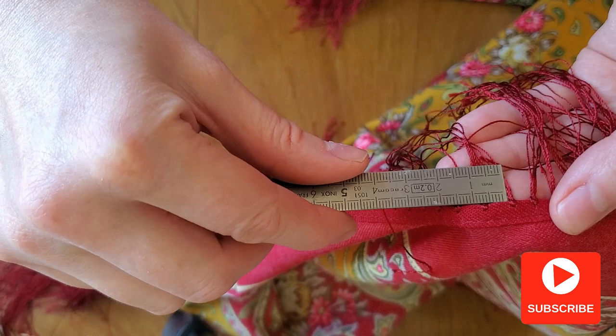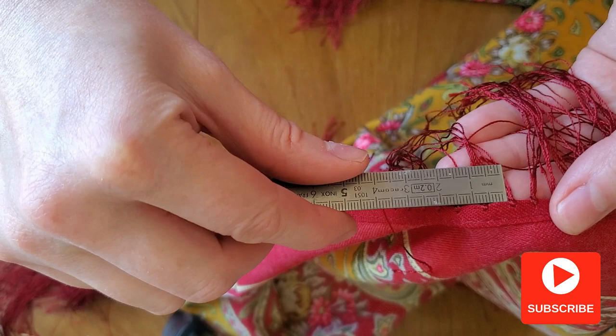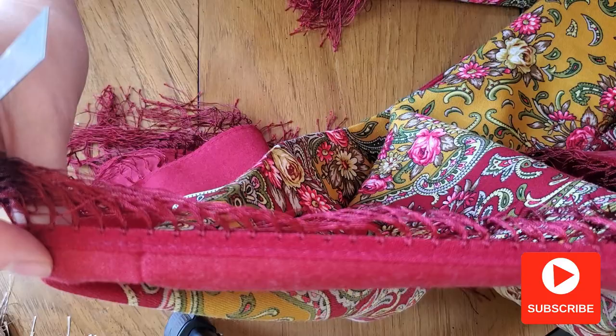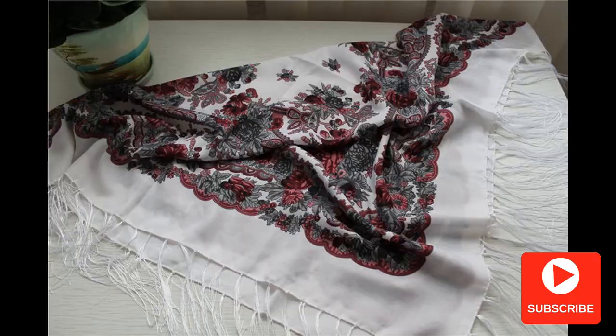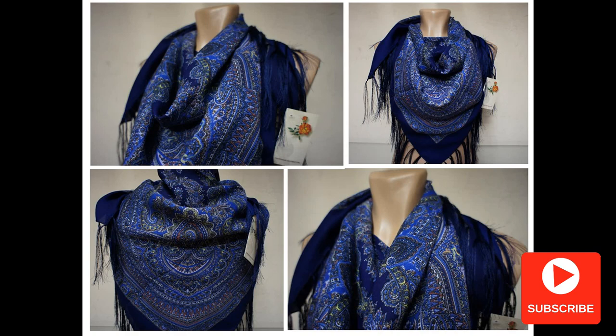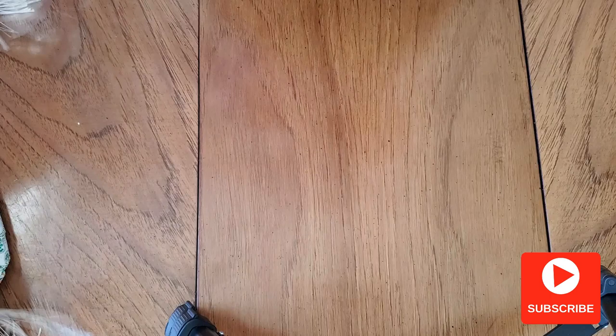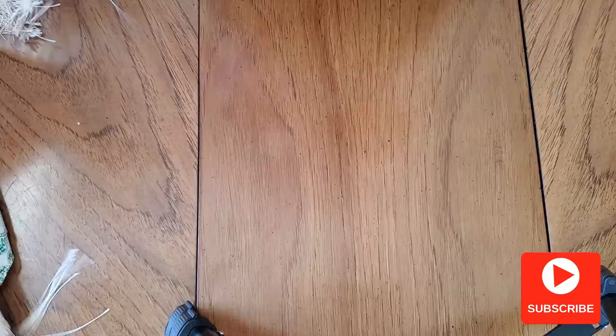Some fakes have similar-looking fringe, but the spacing will not be equal. Here are some variations of fringe found on fakes — you can see the difference. Another variation of fringe on fake shawls can look like this — nothing like the real thing.